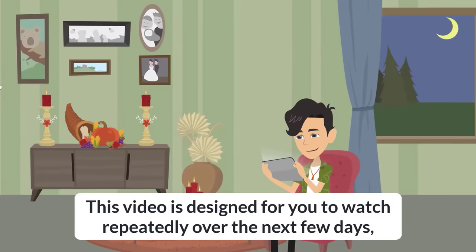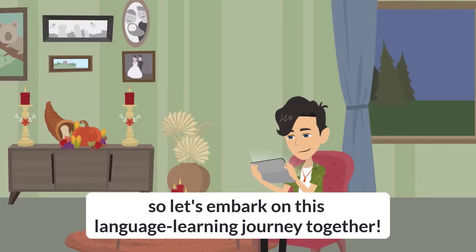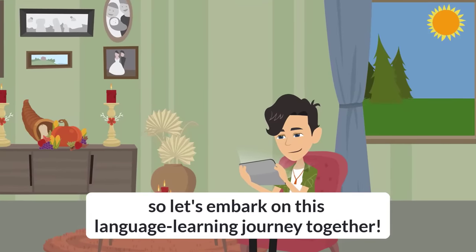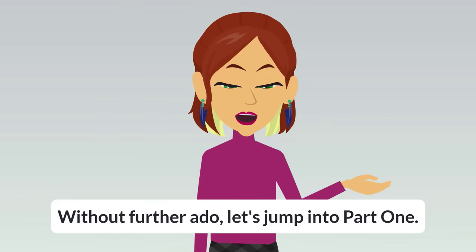This video is designed for you to watch repeatedly over the next few days. So let's embark on this language learning journey together. Without further ado, let's jump into Part 1.